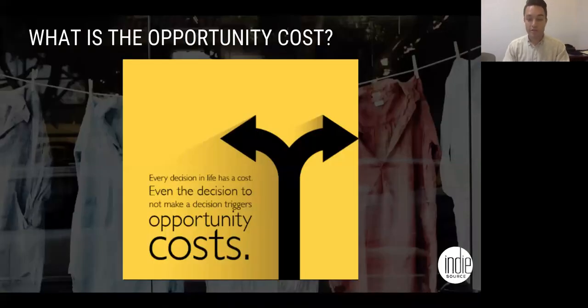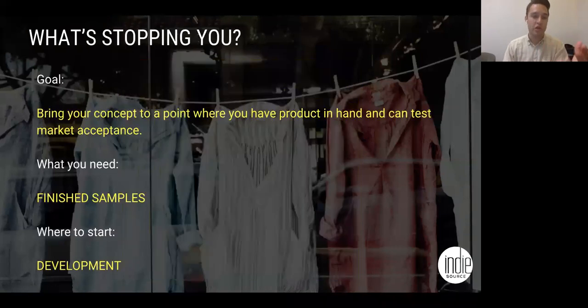Opportunity cost — what is it? The poll you guys did is a perfect example: the opportunity cost is that you're sitting with an idea in your head and you don't even have the chance for it to be made. There's nothing — no product, a 0% chance of getting this thing done unless you have a sample. So that's what we want to talk about. If the goal is to bring a concept to a point where you have a product in hand that you can test, what do you need? Finished samples. Get that product. Through empathy, specificity, and product-focus, we get you that product that you can then take around and start to test the market.